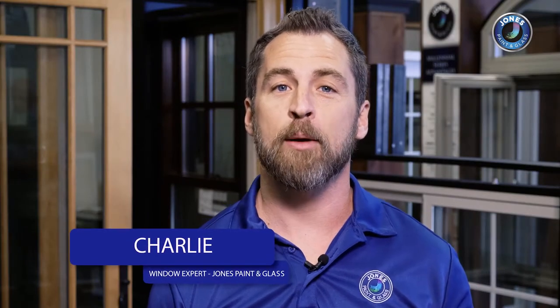Hi, I'm Charlie. I work with Jones Paint & Glass. I'm a window expert, and I'm here to introduce the new window lines to you.